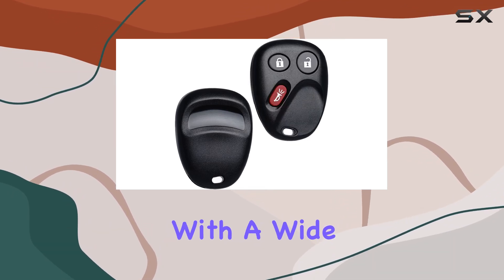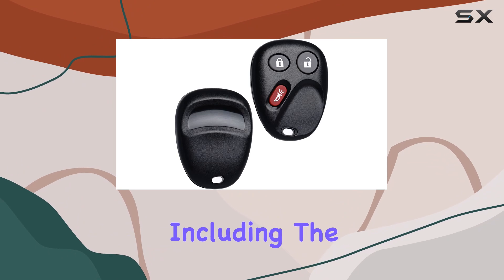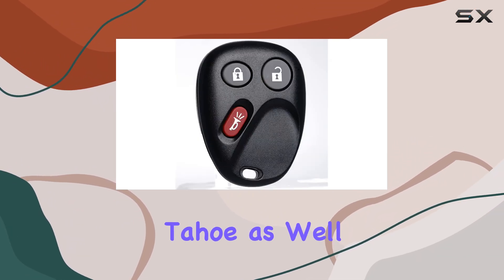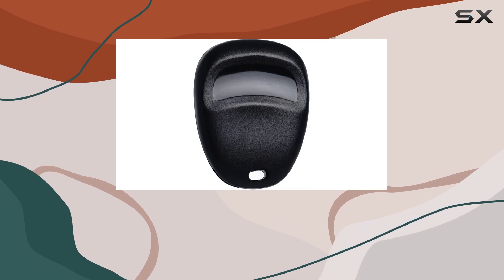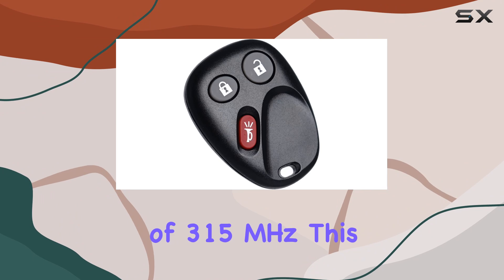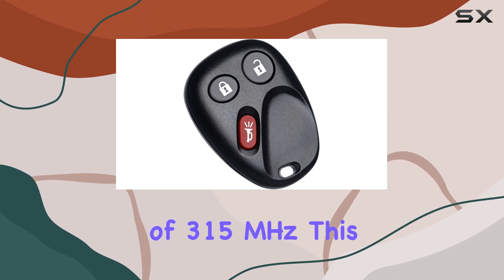It's compatible with a wide range of vehicles including the Chevy Silverado, Avalanche, Equinox, Suburban, and Tahoe, as well as GMC Sierra and Yukon models. Featuring three buttons and operating at a frequency of 315 megahertz, this key fob ensures seamless functionality.